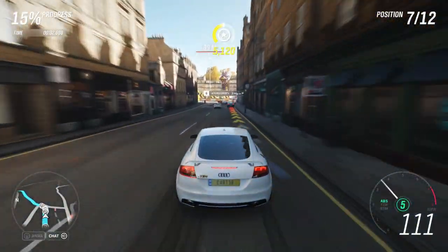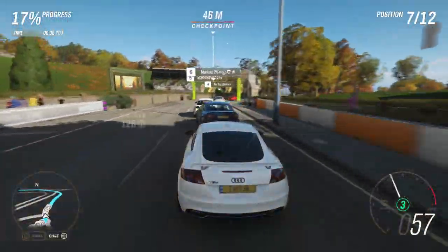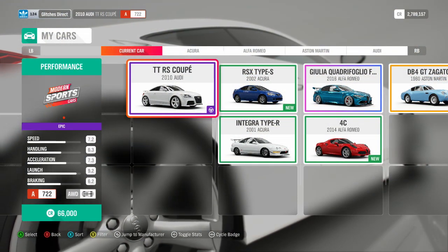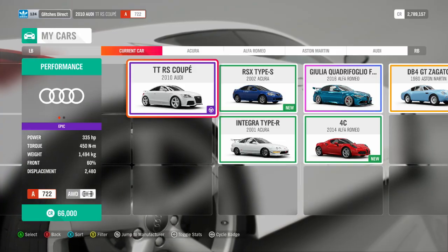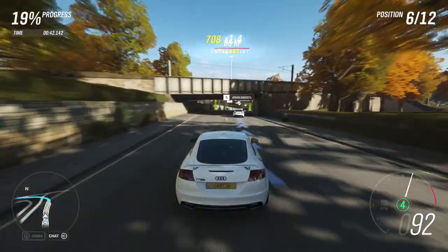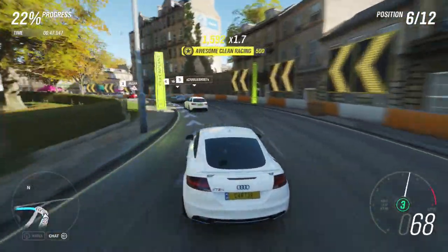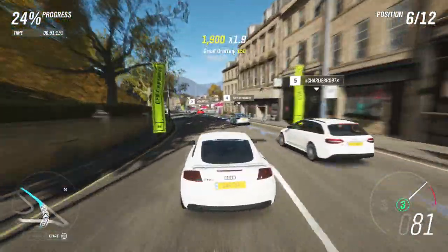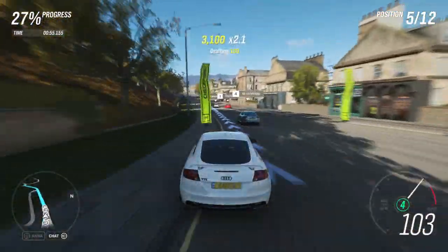Without any further ado, let's get into this video. The Audi TT RS comes standard at 335 brake horsepower, 450 Newton metres of torque, and 1,494 kilograms — which is six kilograms shy of being one and a half tons. I was lucky enough to get this in a wheel spin; I'm level 124 right now and I've only ever got one of these rare cars in a wheel spin. I think it's a great thing because you've actually got to grind the game to get the cars you want.